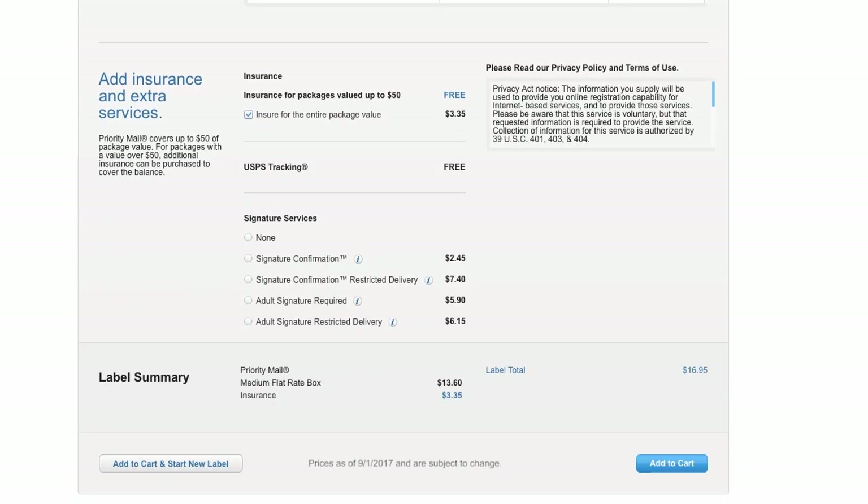For peace of mind, tracking is included and $50 of insurance comes free with most Priority Mail shipments. But you can add more, along with delivery instructions and other extra services.